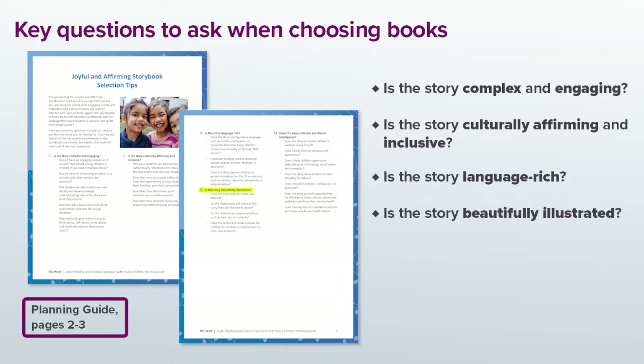And finally, does the story cultivate emotional intelligence? Does it promote children's positive sense of self? Does it help them to develop self-awareness? It's possible that not every single book you choose will have all of these things going on at the same time, but they're all important questions to ask yourself each time you go looking for a new book.